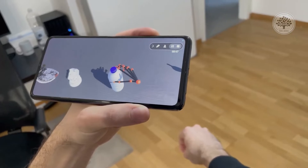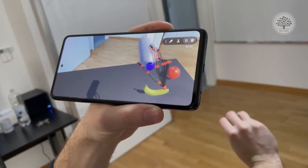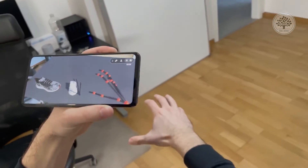We also have the introduction of hand-tracked motions and hand-tracked gestures. Virtual objects can be part of this and you can interact with them — and that's the potentially magical thing about AR.